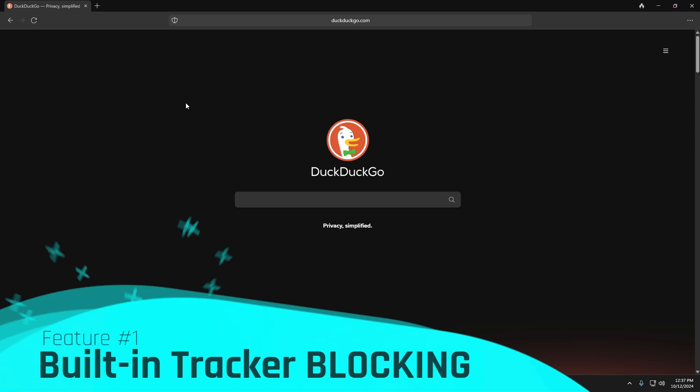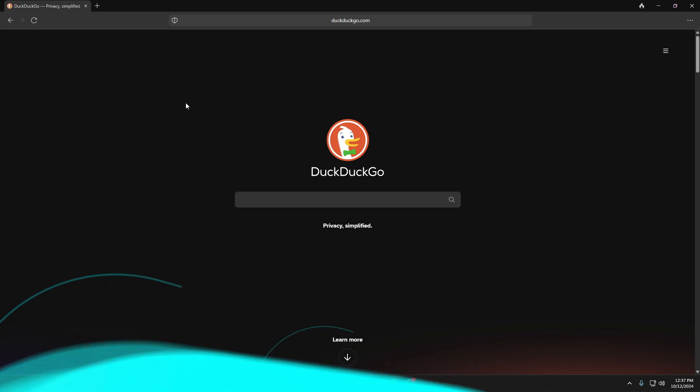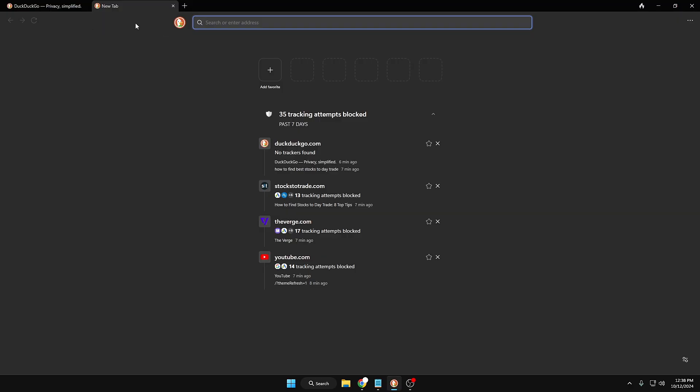Let's start with the first feature I like the most: built-in tracker blocking. This is the most demanding feature every user needs, so that no website can track your activities. DuckDuckGo blocks all tracking attempts from different websites. If you open a new tab, it will give you all the detailed information about how many tracking attempts have been blocked in the past seven days, along with the website and all other related information.